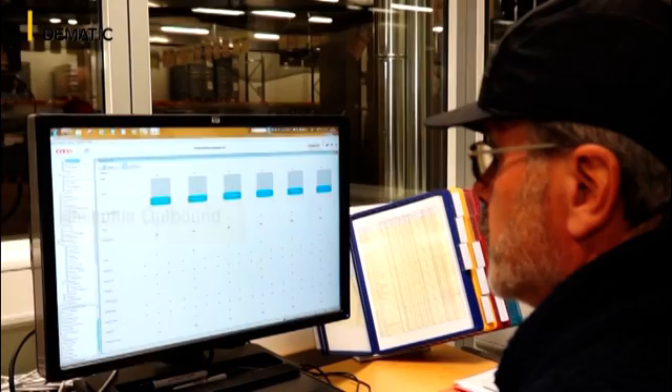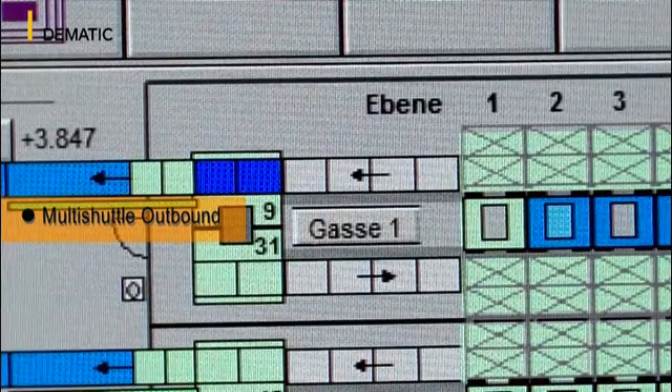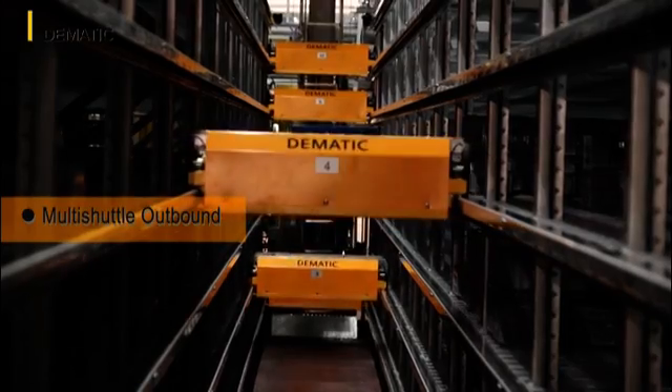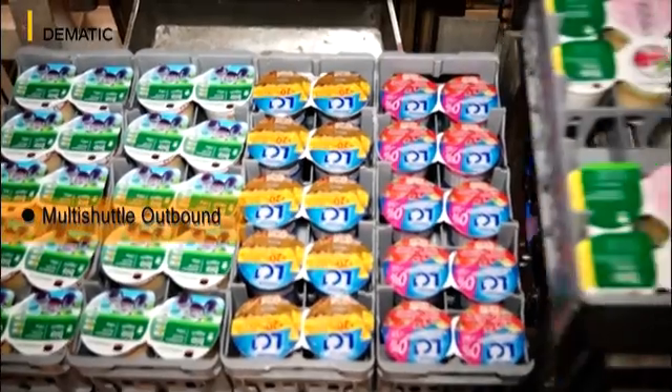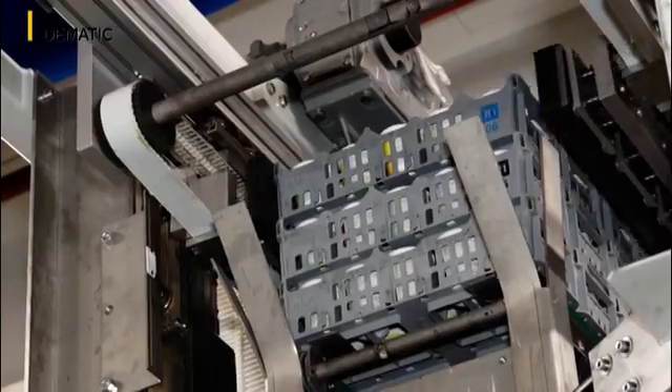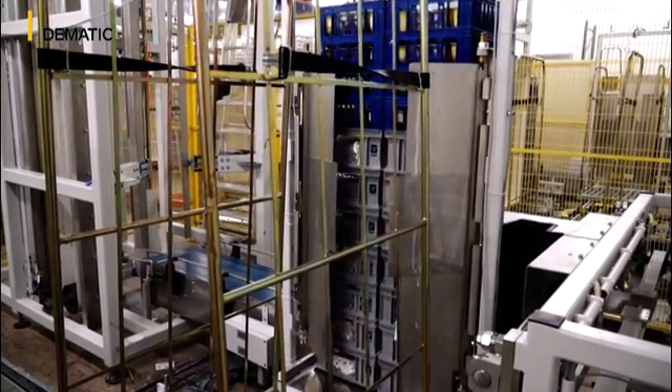From 3pm onwards, the logistics process for dairy products starts. The multi-shuttle then covers three goods-out lines at the same time in the outbound goods zone. Each of them is equipped with a retrieval line, package stacker, and a roll container loading station. A roll container is fully loaded per line in the exact sequence.